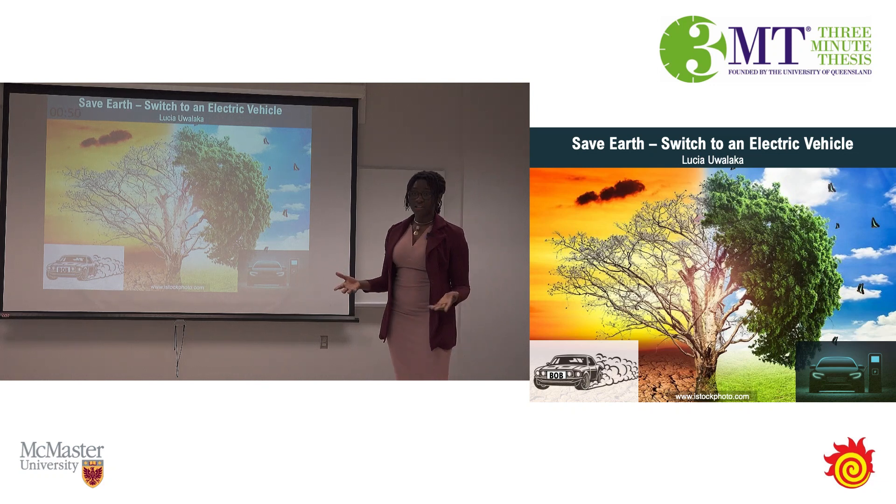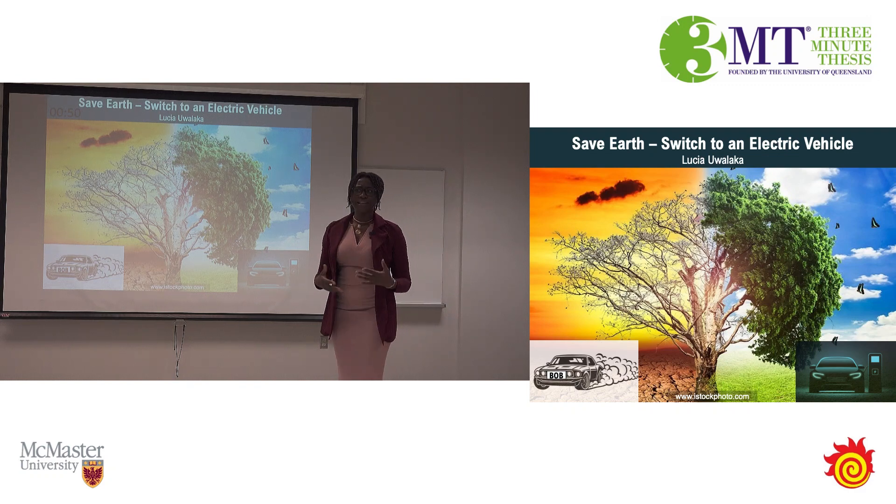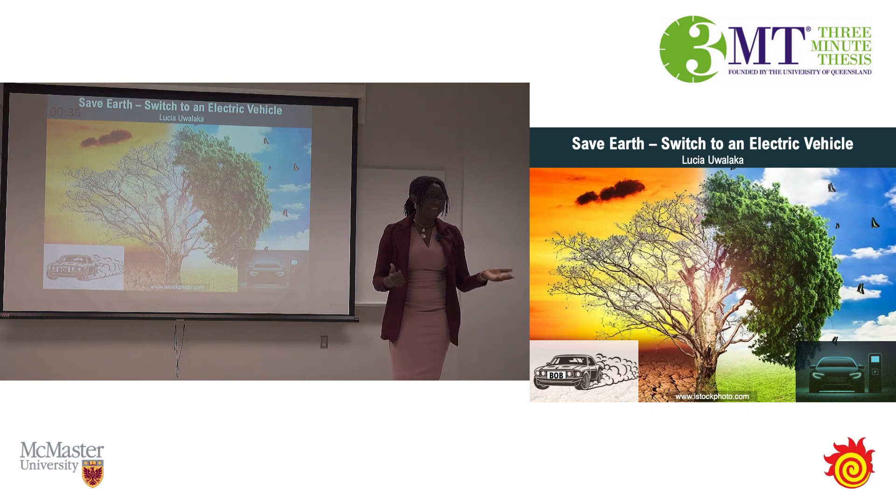Different methods of fast charging have already been researched independently. But I thought, why not blend them all together? Just like you can vary the pulses in a household blender, I experiment with these different methods to create the perfect mix that can juice up your EVs within 15 minutes while keeping your vehicle safe and healthy.